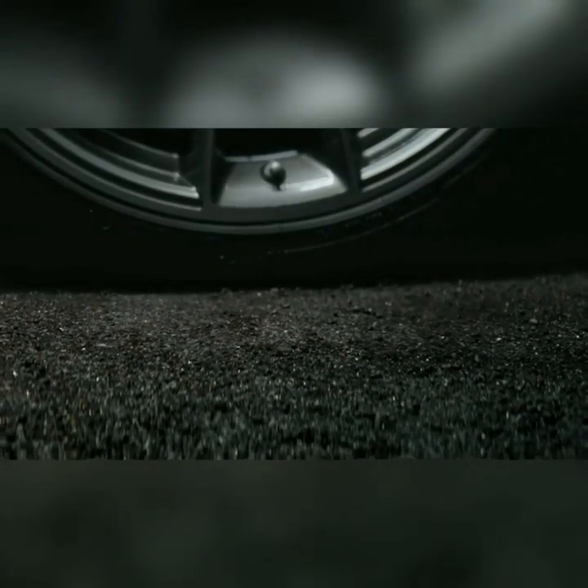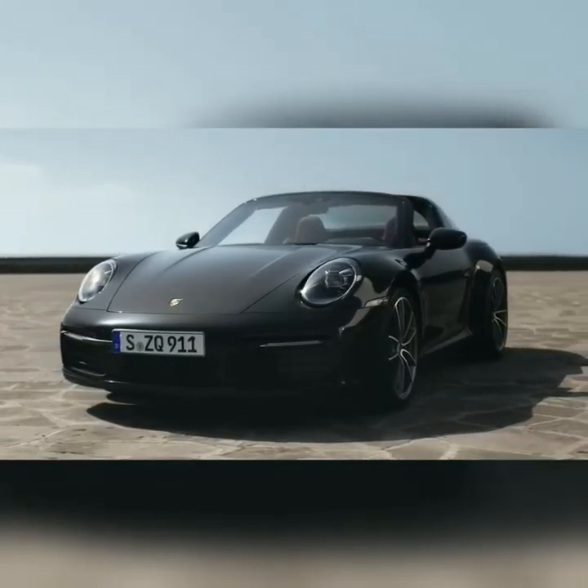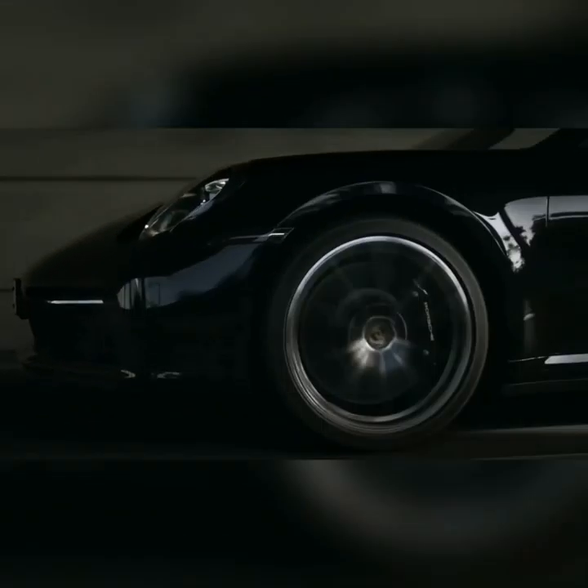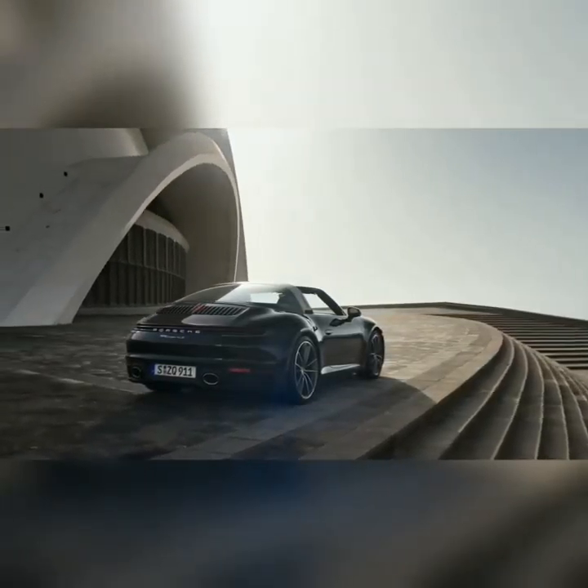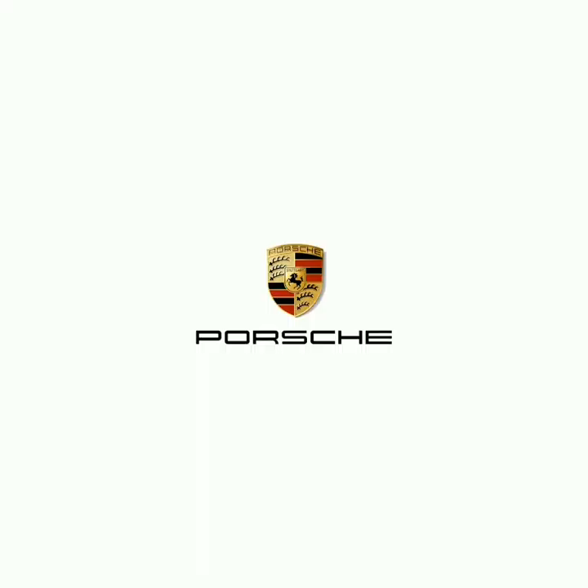The Targa gets a two-seat cabin with plush leather upholstery and a new 10.9-inch touchscreen of the Porsche communication management system, which is compatible with Apple CarPlay. There are five smart function buttons just below the touchscreen for quick access.